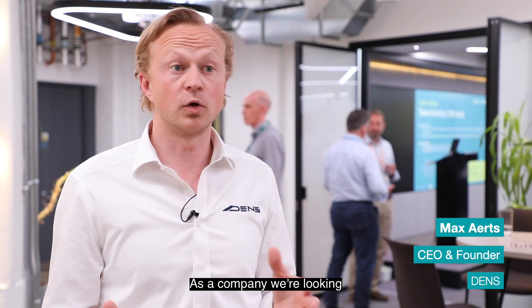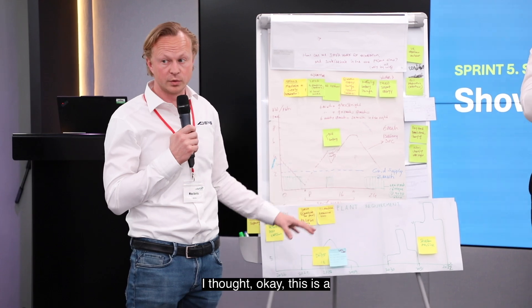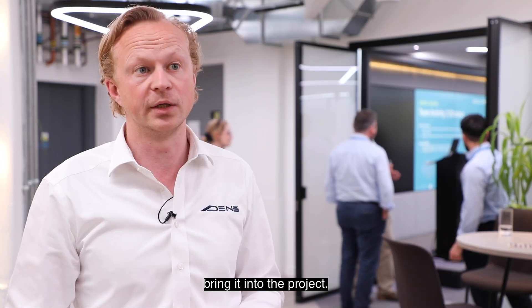As a company we're looking to expand internationally. We know that the Dutch market is quite ahead in terms of trial and error in the zero emission construction area. This project came along and I thought, okay, this is a nice opportunity for us to share all the know-how that we already have and bring it into the project.